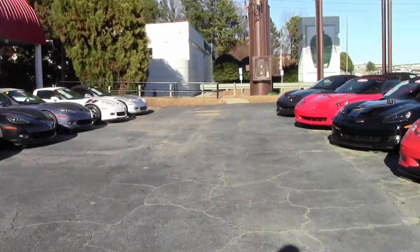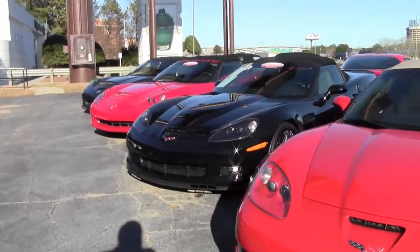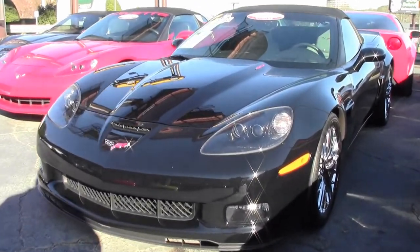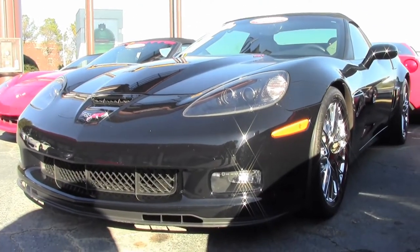If it's a newer style of Corvette you're looking for, how about this 2013 Corvette 427 2LT convertible? This is a beautiful car with that black exterior, ebony gray interior, and a beautiful ebony convertible top.